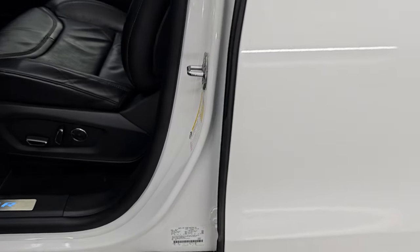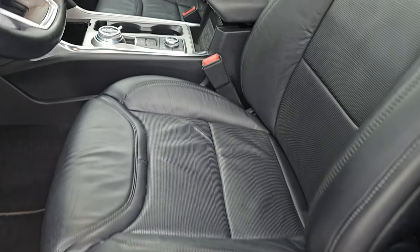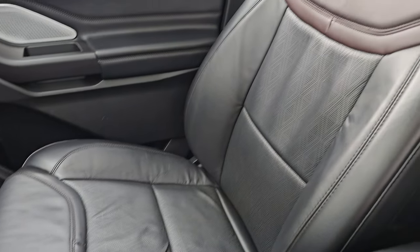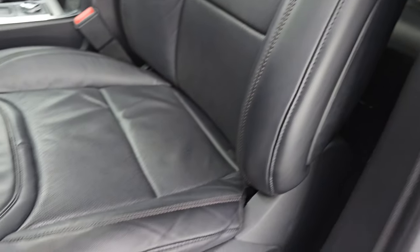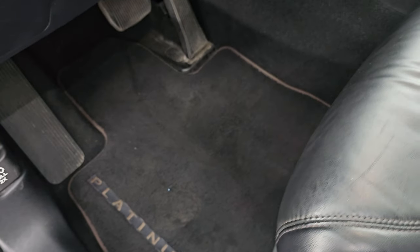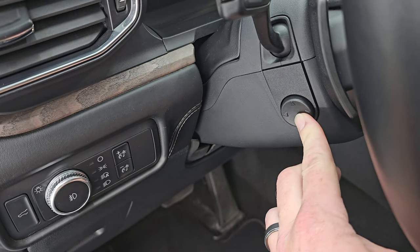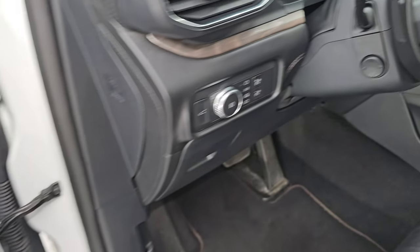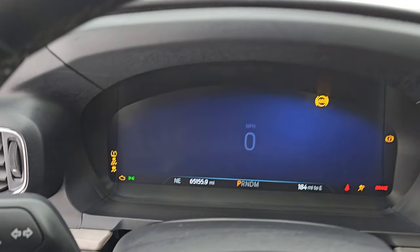Up front, the VIN sticker is visible here. You get the same leather bucket seats — both front seats are heated and cooled and power. You get 'Platinum' stitched into the backrest, diamond-finish leather trim, and side curtain airbags — no major rips or tears. It does come with the Platinum all-factory floor mats. Auto headlamps, power tilt and telescopic steering wheel, power windows, locks, and mirrors. Memory driver's seat. And you do get the B&O premium sound system.